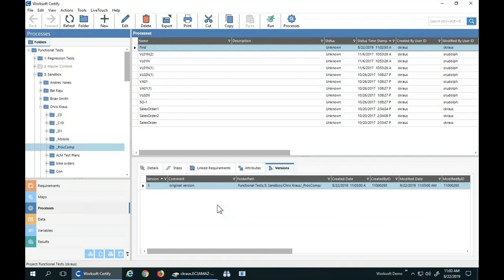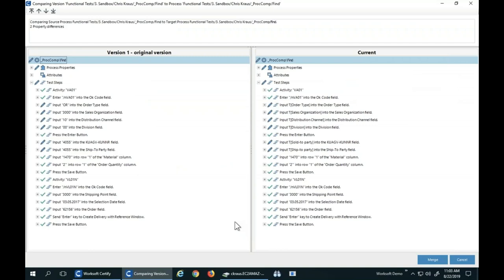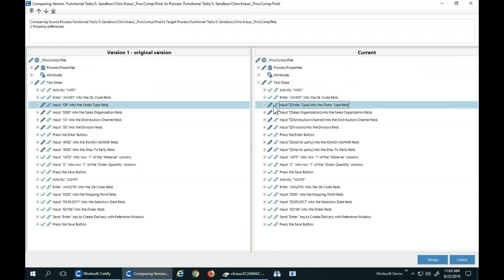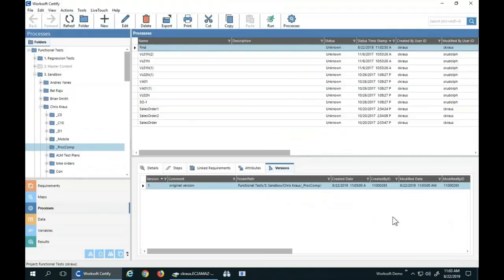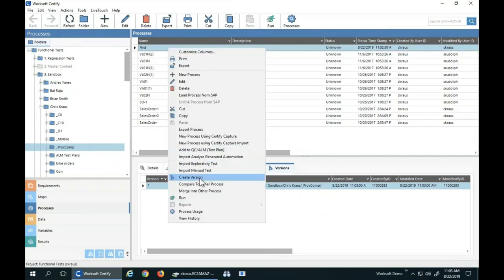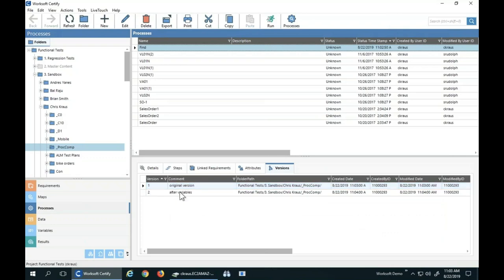After variableizing my processes, you can say 'compare versions to the current' and see: there's a variable here where the original one was hard-coded; there's another variable here where the original was hard-coded. This makes it very easy to see what changes are there — in this case I simply added some changed fields. I can then create another version called 'after variables.' I can have as many of these as I want, and I can select two of these and compare those two versions to look at changes that happened in the past.